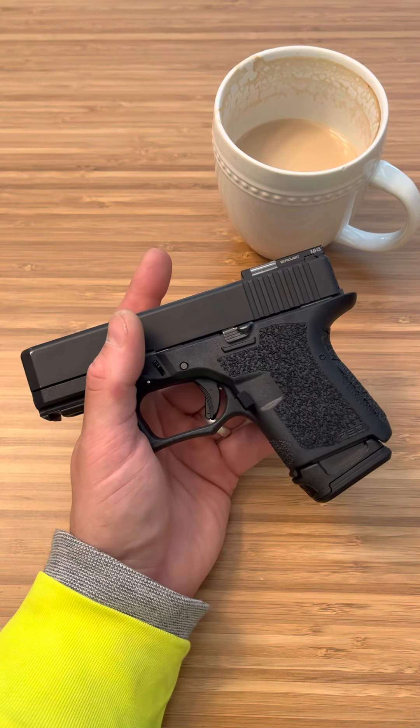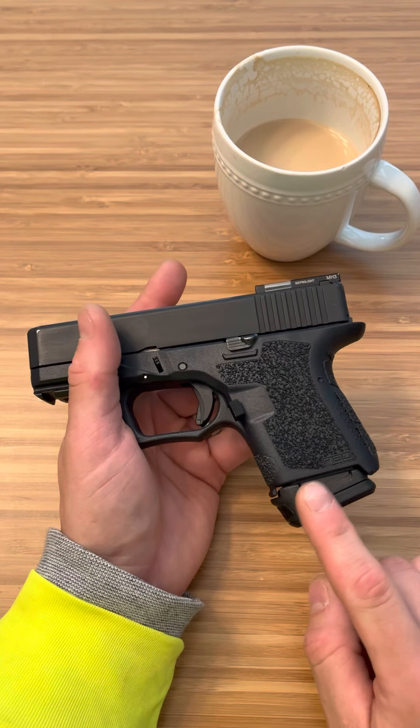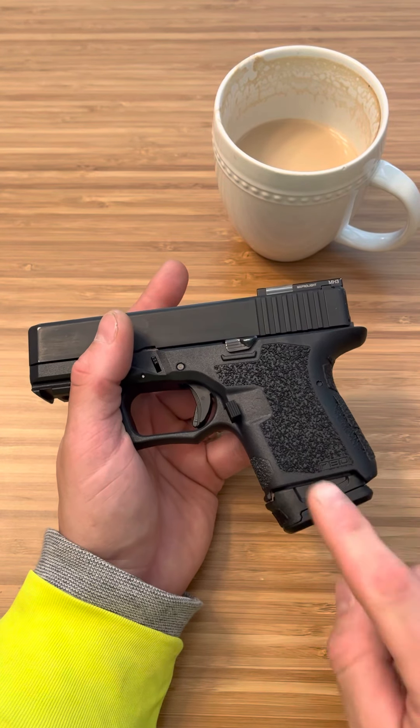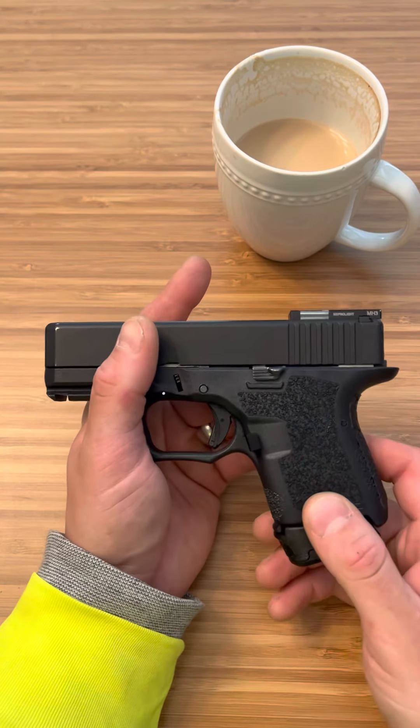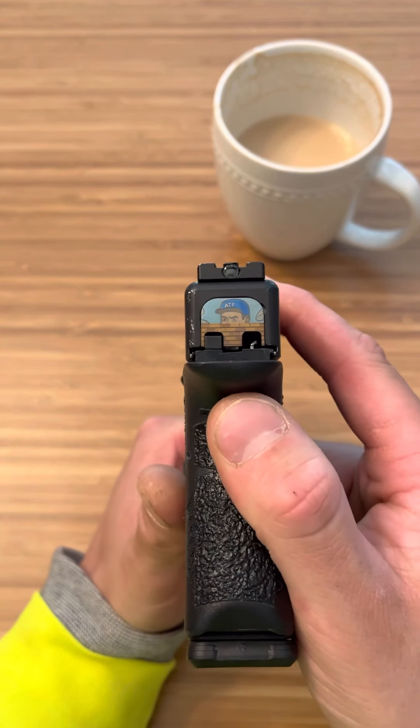What's up guys, Spin Firearms here — hit that like button, it's greatly appreciated. Before we get into the magazine, the Magpul GL9 12-round mag for the Glock 26, I just want to show you a couple things because people always ask — but is that not the realest thing you've seen all day?